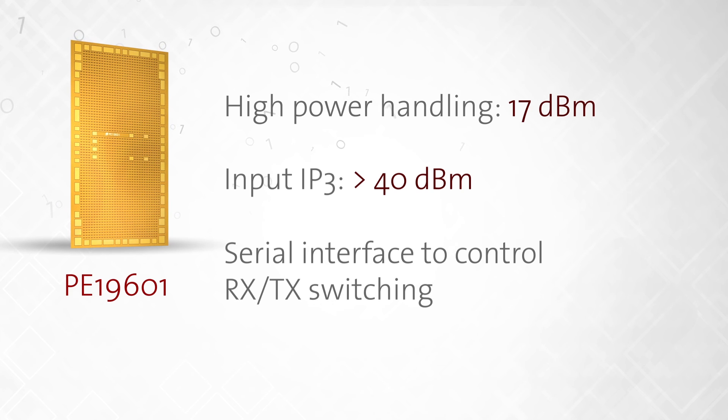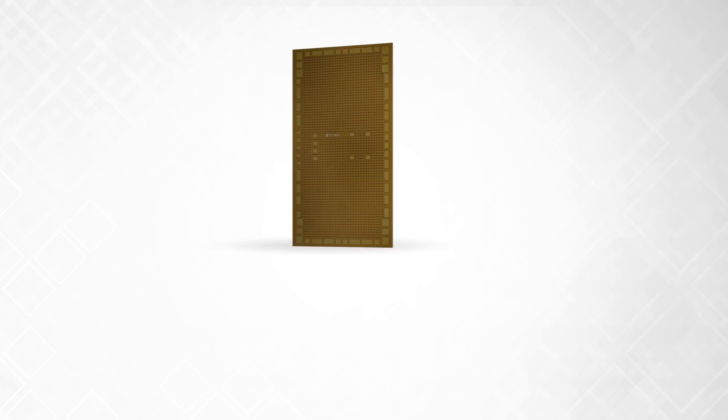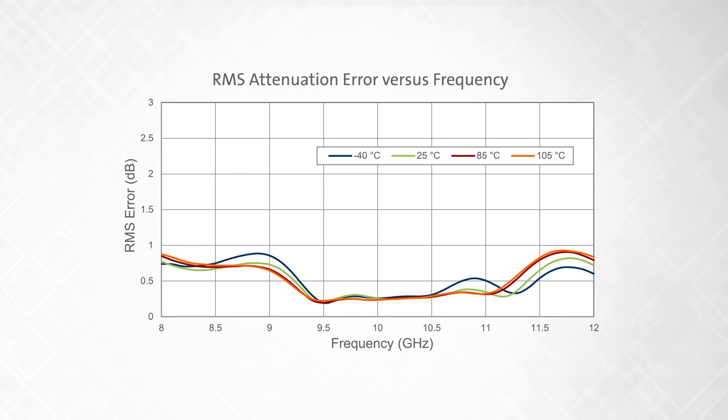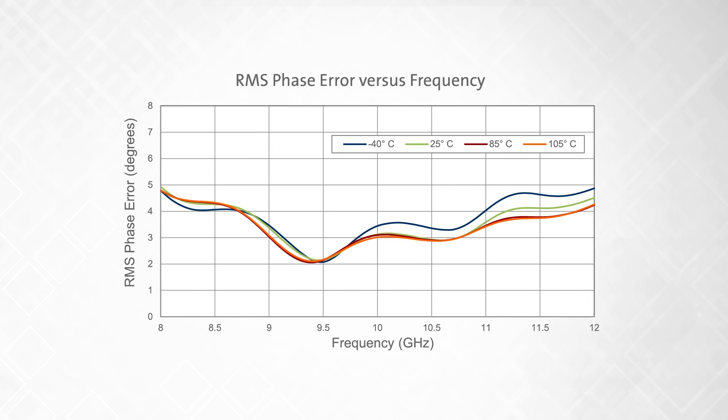The PE19601 provides a serial interface to control the RX-TX switching. This Ultra-CMOS die is the ideal enabler for the industry's higher frequency beamforming requirements and continues to demonstrate the unparalleled performance of Ultra-CMOS technology. We solve the RF market's biggest challenges.